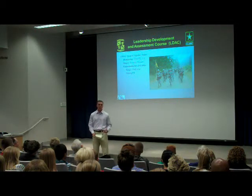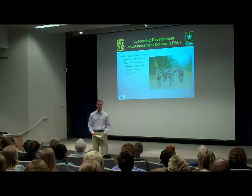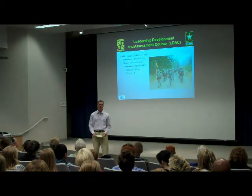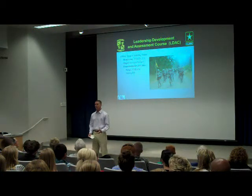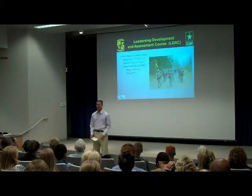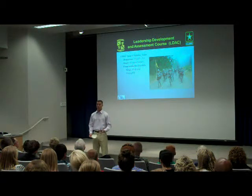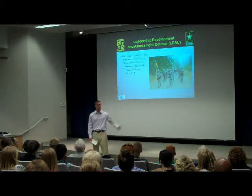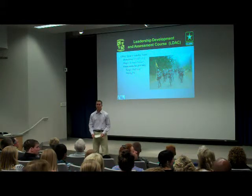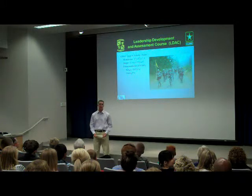At LDAC, you'll be tested on things such as physical fitness, land navigation, field training exercises, first aid, and a bunch of other events — those are the main ones. The best thing you can do to prepare yourself is to take the training you do seriously here. Go to class, get good grades, and that will set you up for LDAC. The instructors we have are top-notch. We have a great program here, well-respected by other programs from across the nation.